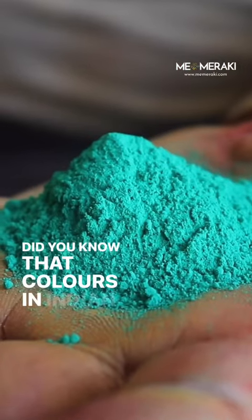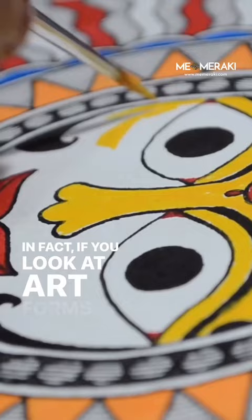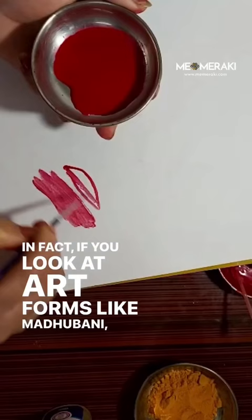Did you know that colors in Indian arts are made from natural materials? In fact, if you look at art forms like Madhubani, many of the colors that are made are found right in our homes.